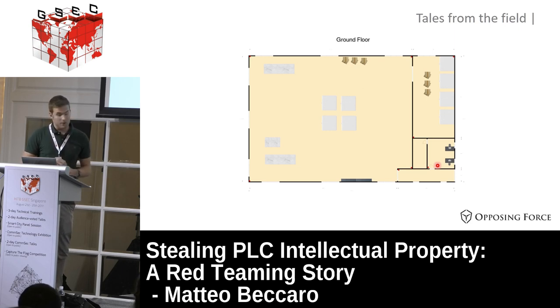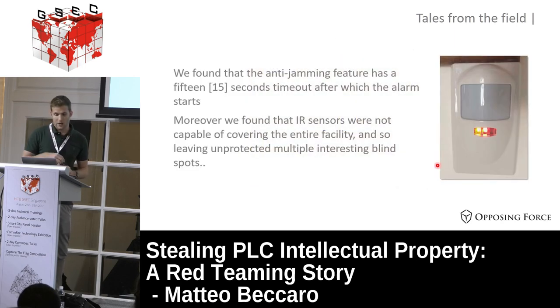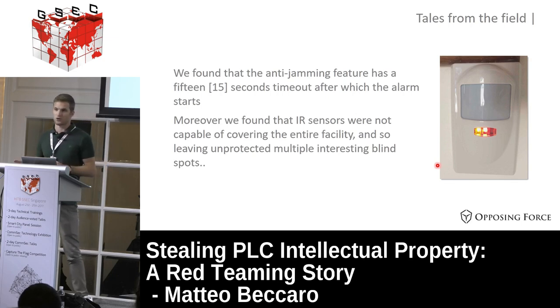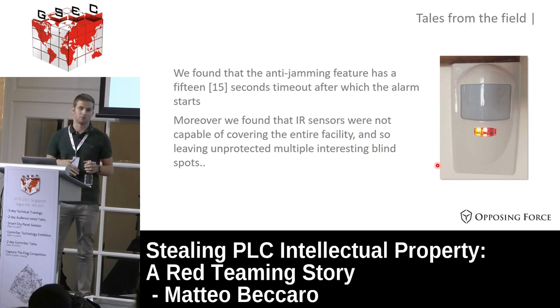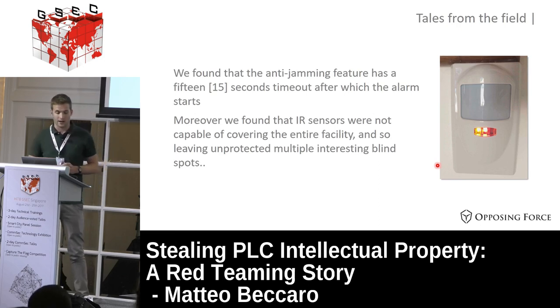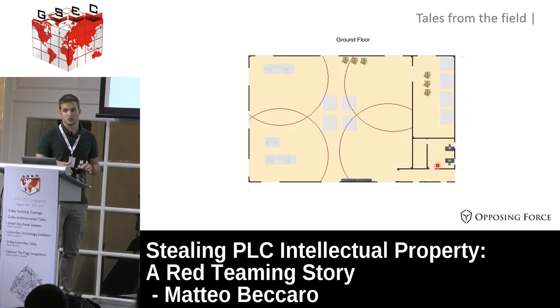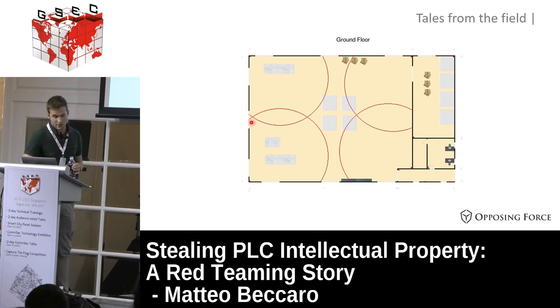When we bought the alarm system they use, we found it has an anti-jamming feature with a 15-second timeout before the alarm sound starts. So we can jam the communication between the sensor and the control panel for 15 seconds before the alarm triggers. Moreover, we found that the infrared sensor range was not big enough to cover the entire area. Working in our lab, we established that this corridor here is not covered by any sensor.